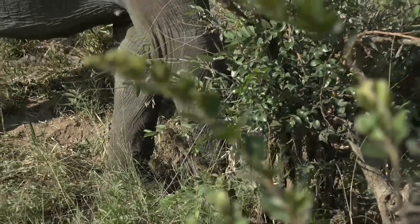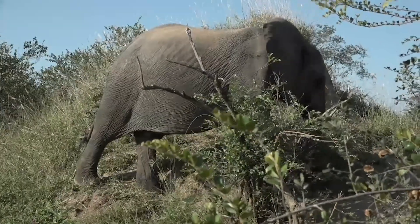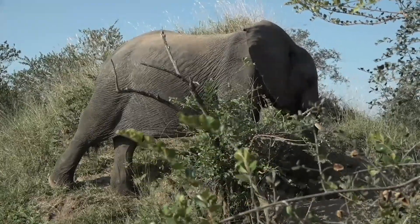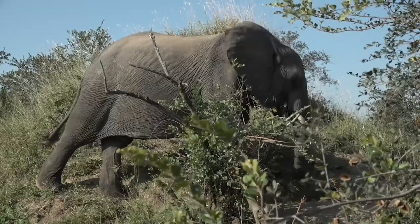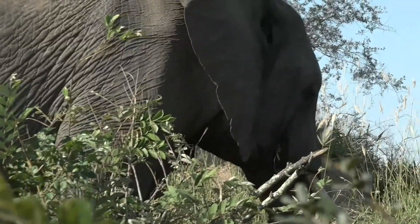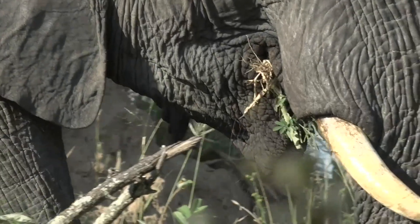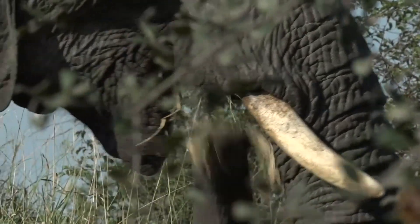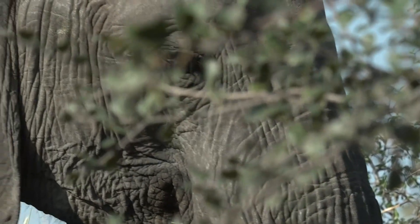Did you see how clearly we could see it as he was grabbing the grass and cutting it with his foot, and then smacking it against his front side — that's just to release any sand. Remember, sand is grainy and that can really be damaging for teeth. Elephants only have six sets of teeth to move through in their life, so they have to make sure they get rid of as much sand as possible before they put it into their mouths. Look at how strong this termite mound is.